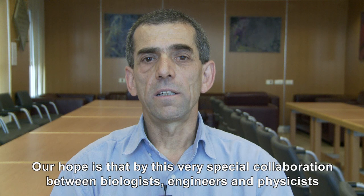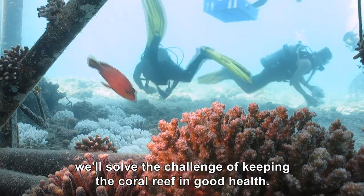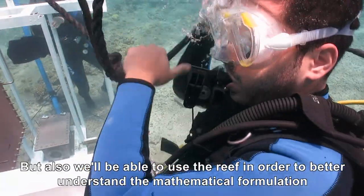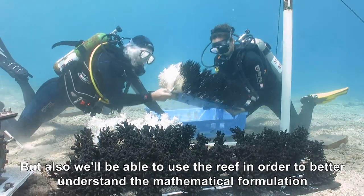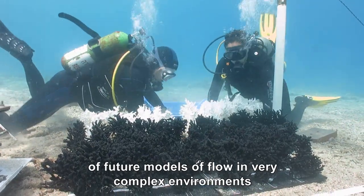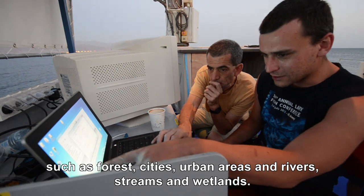Our hope is that through this very special collaboration between biologists, engineers, and physicists, we'll solve the challenge of keeping the coral reef in good health, but also we'll be able to use the reef to better understand the mathematical formulation of models — future models of flow in very complex environments such as forests, cities, urban areas, rivers, streams, and wetlands.